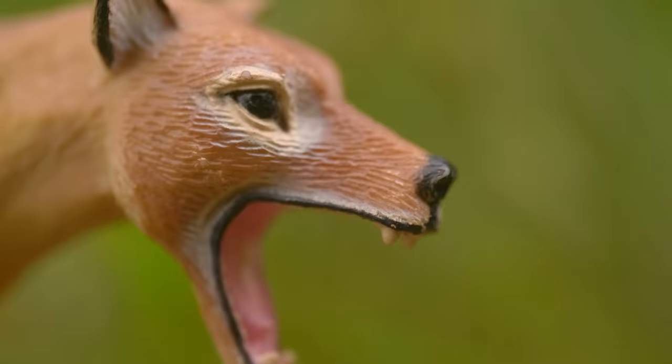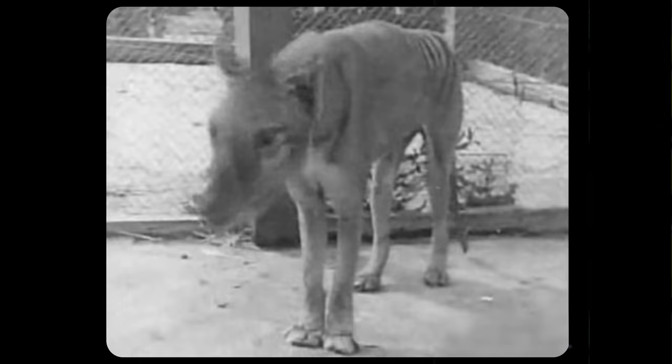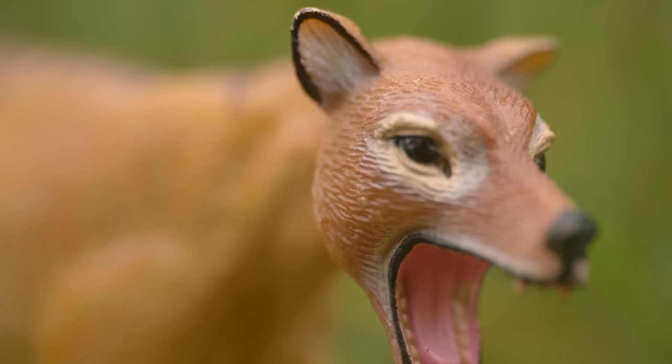Deep in the forests of Tasmania lived a ferocious hunter. It ruled Australia and then disappeared. Some say it's still around, living in the shadows, waiting for a chance to return. This is the thylacine.